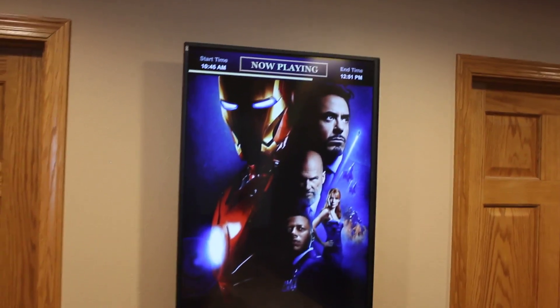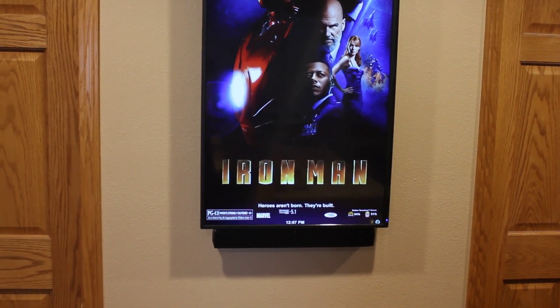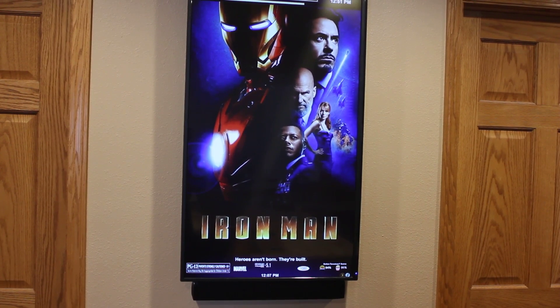Up at the top we have the start time and the end time. At the bottom we have the details of the media file. This one has 1080p resolution and a Dolby True HD 5.1 soundtrack.